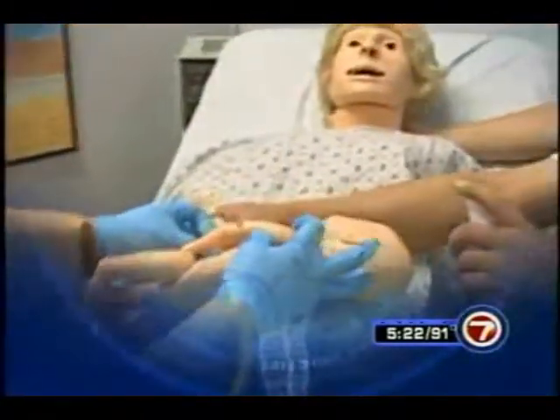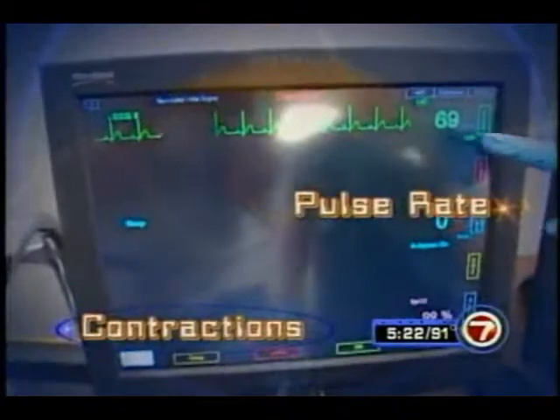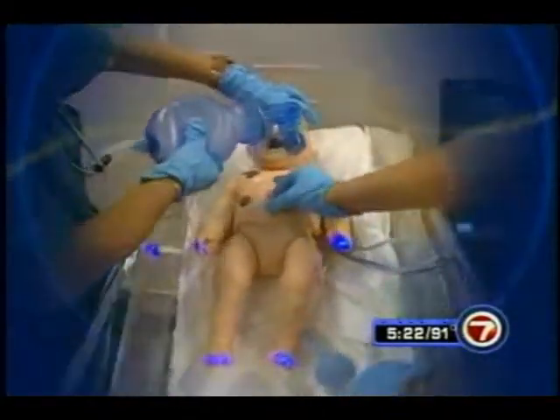Just like a real mom-to-be, she's hooked up to monitors where students can track her contractions, pulse, and heart rates. The machine is so lifelike, even the baby can be programmed for problems.